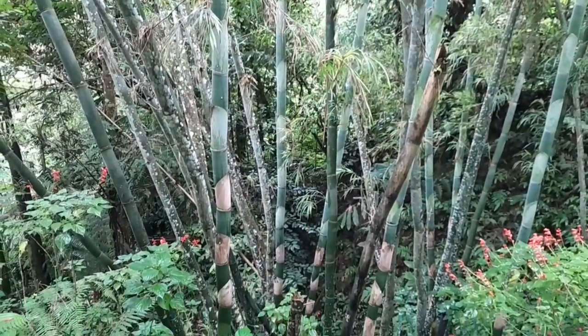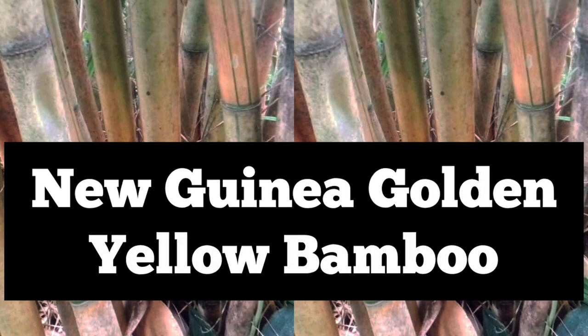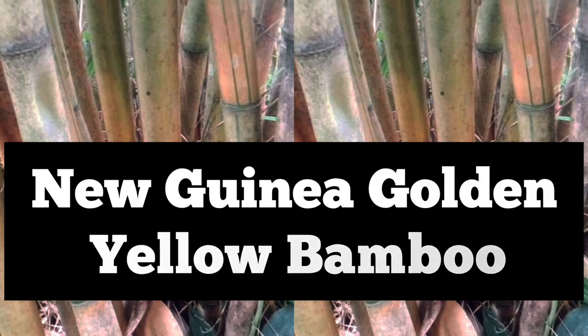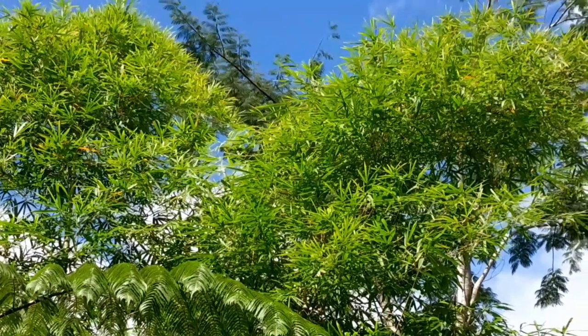Hey, welcome to GardenBambooPlants.com. Today we uncover the New Guinea Yellow Bamboo. This amazing bamboo is native to Papua New Guinea and is well known for its versatility and unique features.